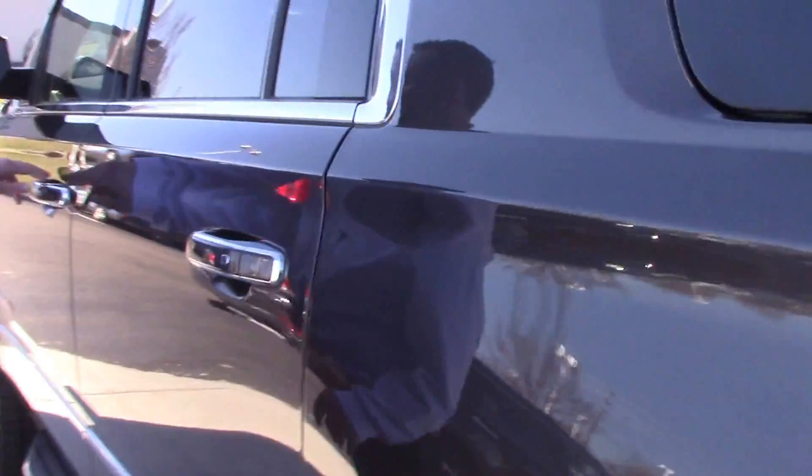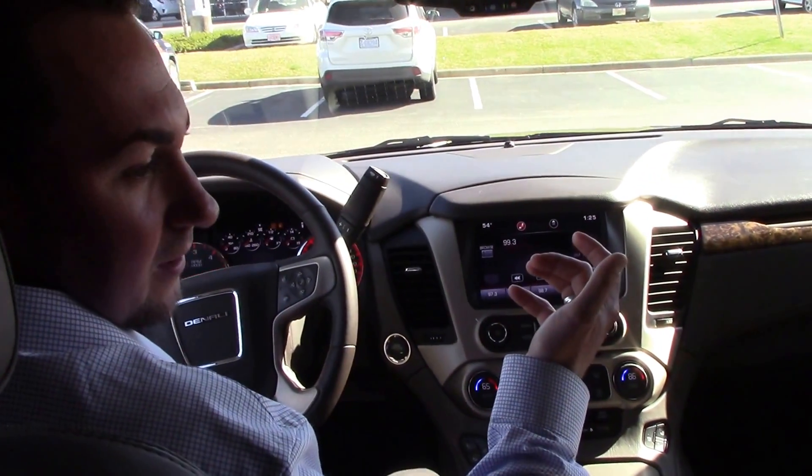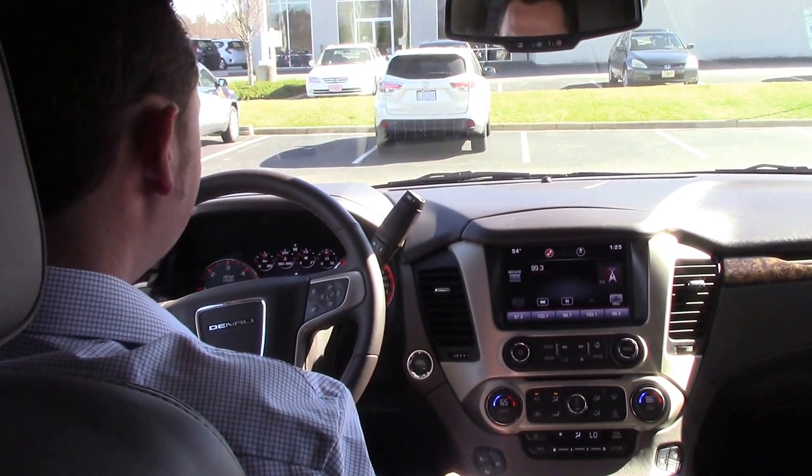It does have the running boards. It does have keyless start. You've got a really dark grayish-brown leather interior, wireless phone charging, dual climate control, and heated and air-conditioned seats.